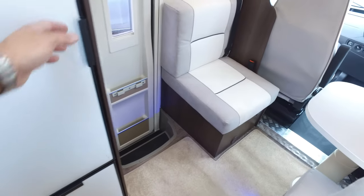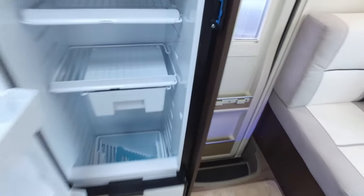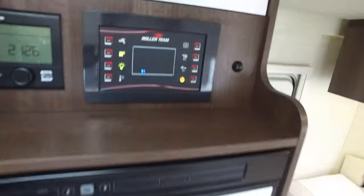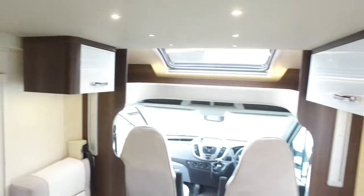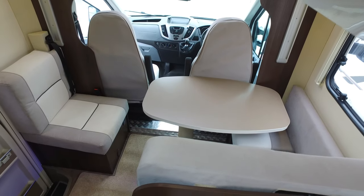Finally, the large fridge freezer with a big freezer box down the bottom, and there's your control panel. It has an extremely modern, really nice cosmopolitan feel about this motorhome — and it's extremely practical, especially with that large garage.